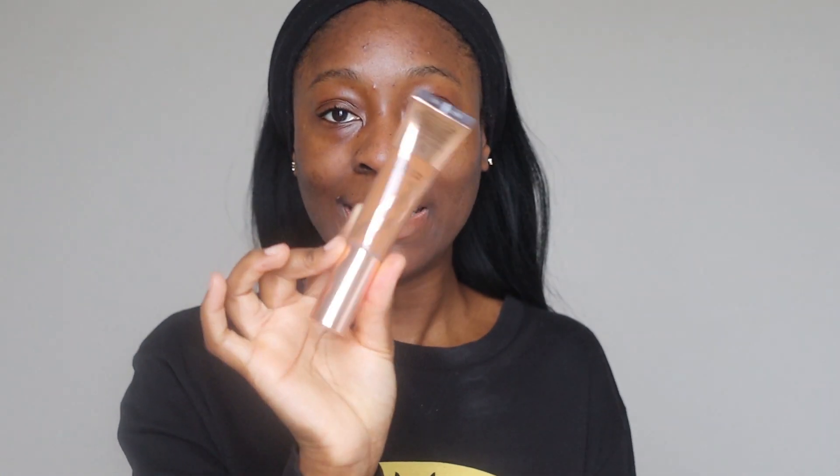Okay guys, so like I said, today we are using the Charlotte Tilbury Charlotte's Beautiful Skin Foundation. I got this from ASOS — it arrived on Tuesday. Today's Saturday, so I'm very excited.